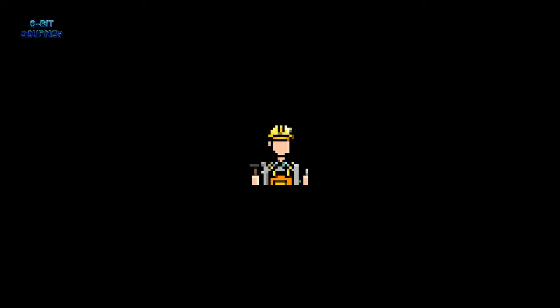That's a wrap for today's video. Thanks for joining us to explore construction tools and equipment. Don't forget to like and subscribe to the 8-Bit Journey channel for more awesome videos. If you have any questions or comments, leave them below — we'd love to hear from you. See you in the next video!